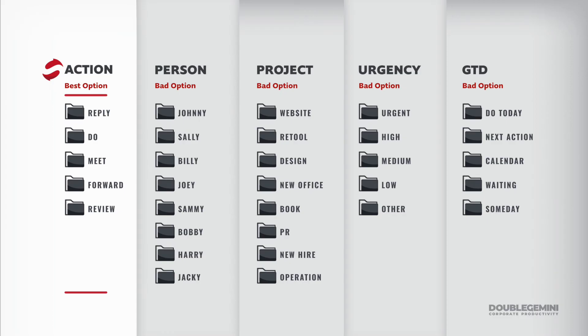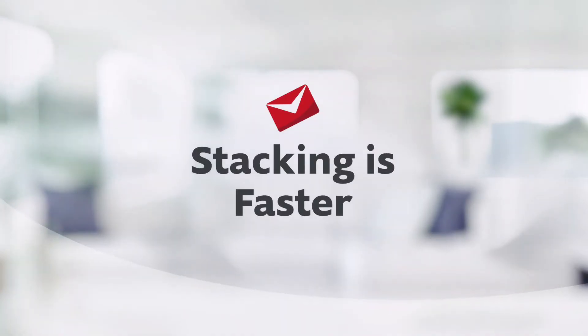Aside from easier prioritization and less effort, the stack method has another huge advantage: it's faster — and not by a little, by a long shot. The first reason is that you can batch-process similar actions really fast. Like folding laundry and doing dishes separately rather than alternating — batch processing is faster. In the same way, it's faster to stick to just your replies, then your meetings, then your Do's, and so on.